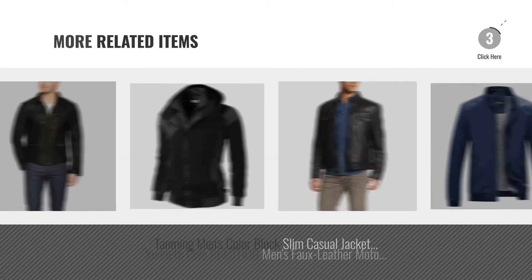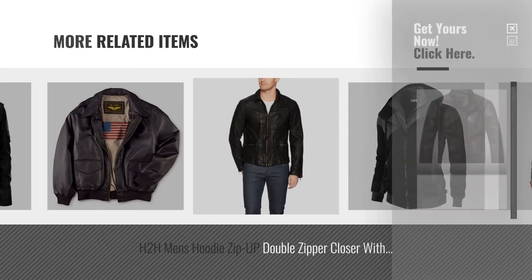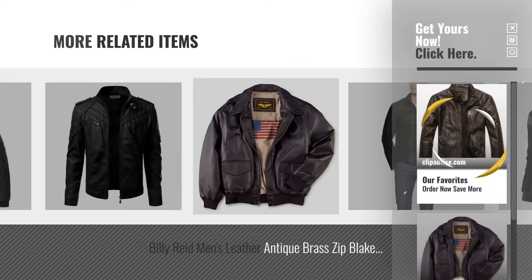For more great related products, full details and online deals, just click this circle. I'm ready for you. Bye.